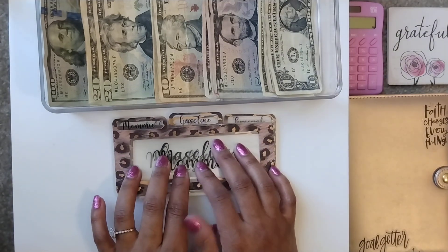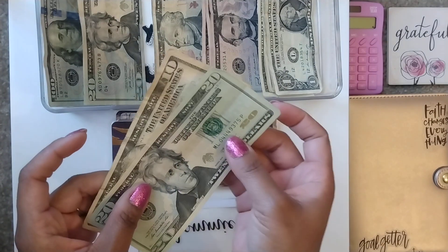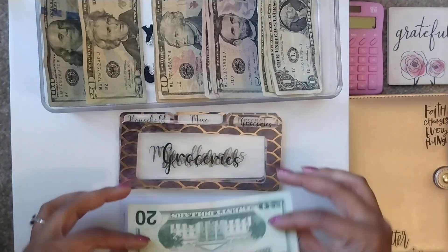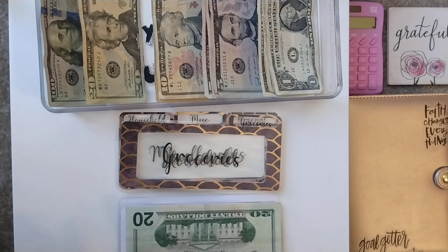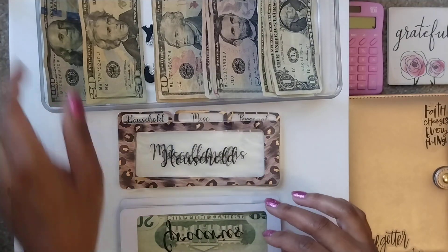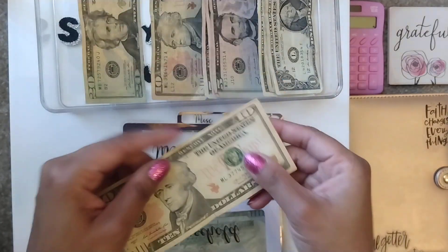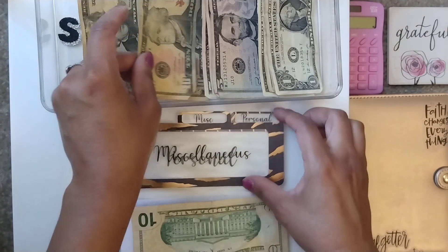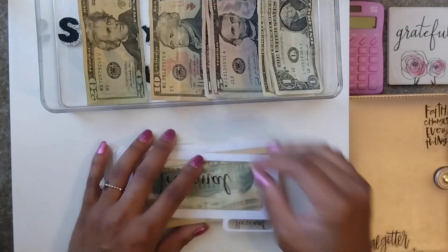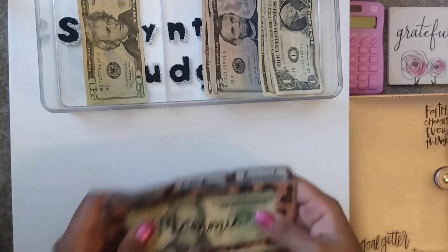Let's go ahead and jump right in. Mommy is getting $30 — so we have $20, $30. Gas is getting $20. Gas has gone up, so I pushed it to the limit by trying to hang on to that $10 this past week. Groceries is getting $100. Household is getting $10. And miscellaneous is getting $10. Personal is getting $10. Perfect. So that's it for my dividers that I'm carrying with me.